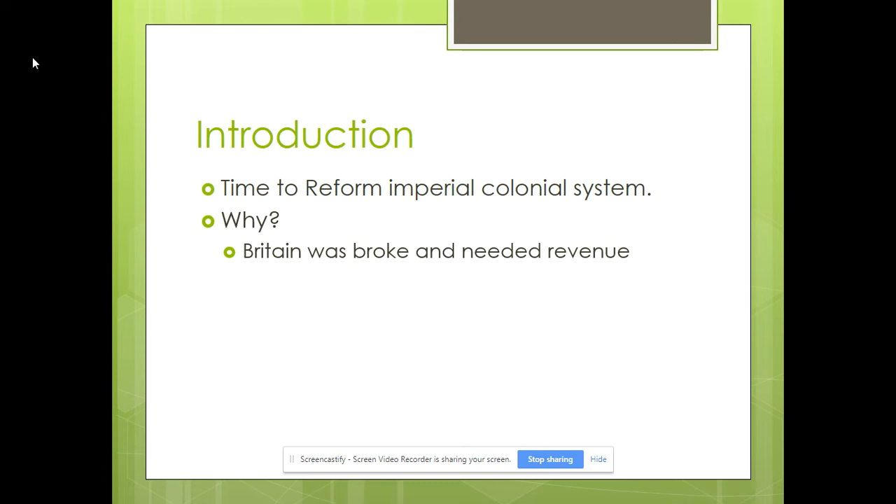The reason they wanted to reform the colonial system is they were broke and needed to bring in new revenue sources. There are three things about mercantilism to understand. Number one: in the eyes of mercantilism, this economic philosophy before capitalism came about with the Industrial Revolution, colonies are there to benefit the mother country — not themselves, but Great Britain. Secondly, wealth equals power: how much gold and silver you have in your treasury equals power.